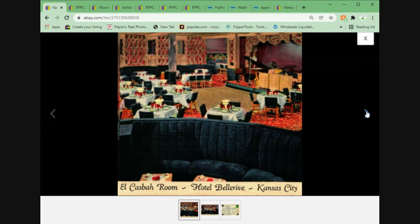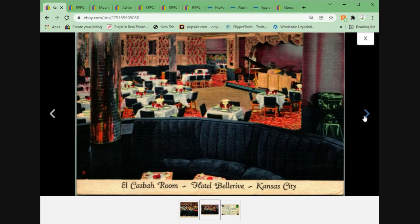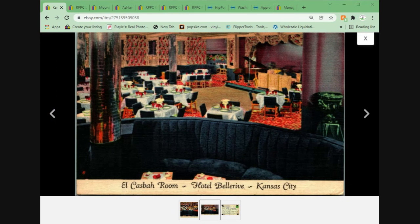We've got the Casbah Room at Hotel Bellerive — a linen postcard from Kansas City, Missouri. Nice interior view, though it was mounted at some point. Regardless, this one sold for $3.95 plus shipping. Really it's all about the front of the card — the colors on this are amazing. I can imagine coming in through the back, waving hi to Jimmy Two Times, tipping the waiter, having them put a table just for me right in front. Nice card, $3.95 plus shipping.